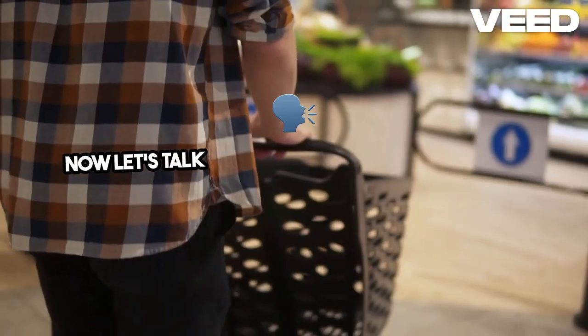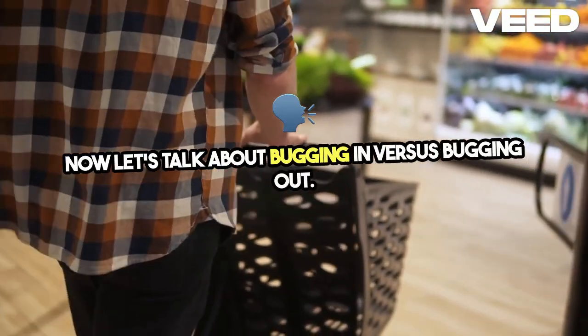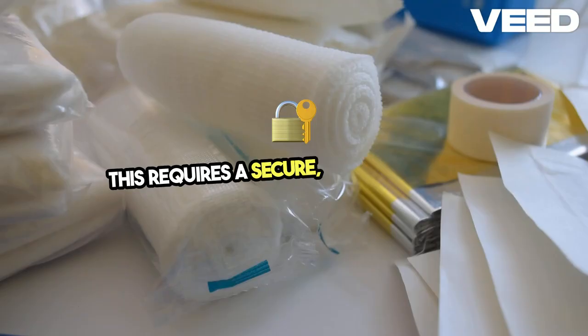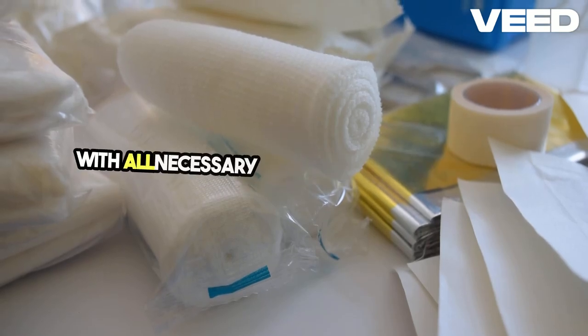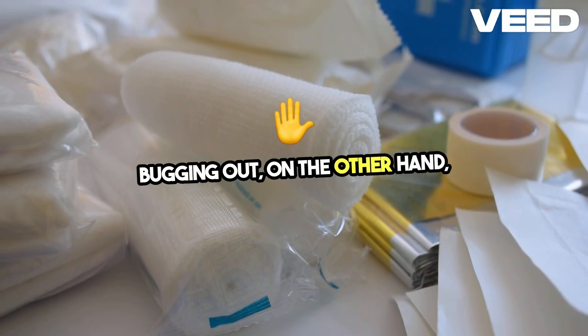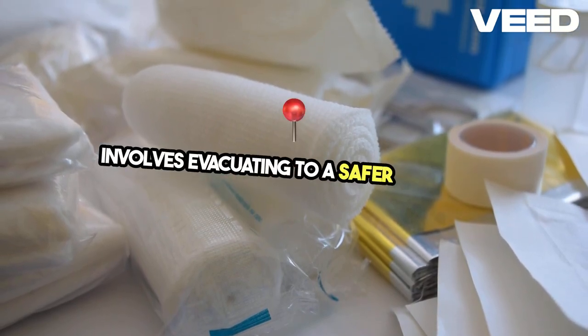Now, let's talk about bugging in versus bugging out. Bugging in means staying put and fortifying your home — this requires a secure, defensible space with all necessary supplies readily available. Bugging out, on the other hand, involves evacuating to a safer location.